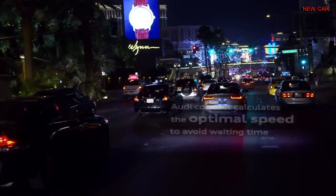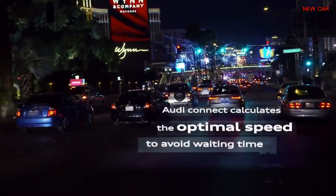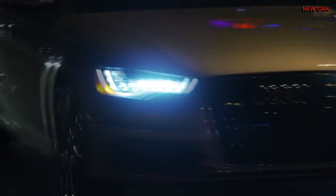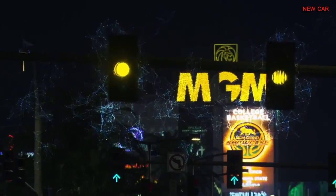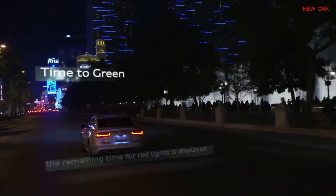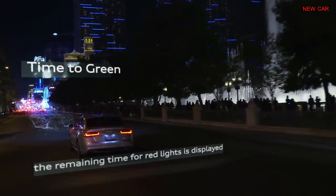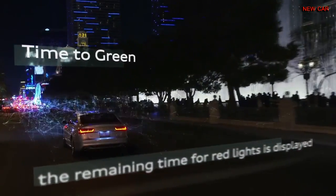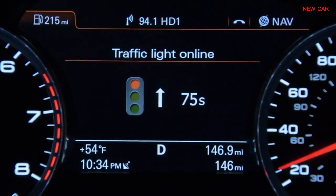The system shows the driver what speed needs to be selected to pass through the next traffic light during a green phase. Selected information appears on the driver information system display — for example, when waiting for the green light, the remaining time is displayed.